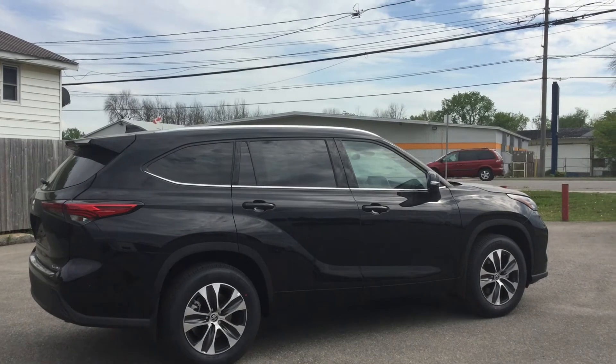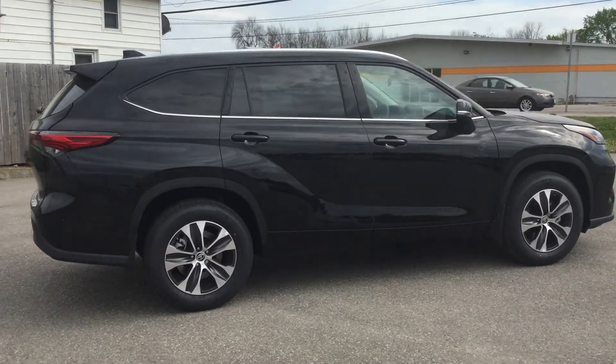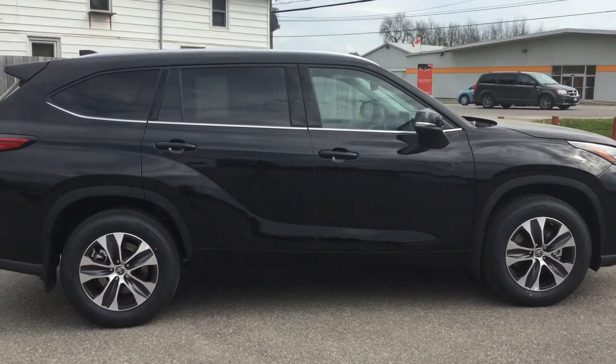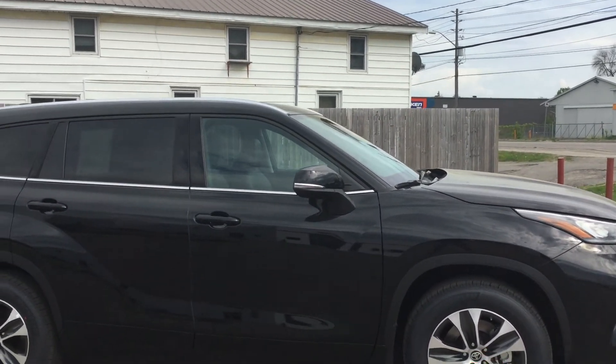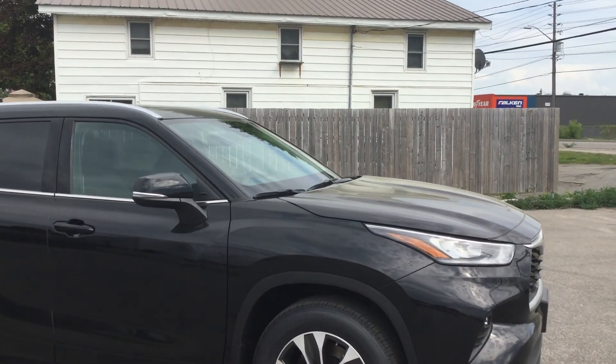So again, that was the 2021 Toyota Highlander XLE all-wheel drive in the midnight black metallic color. Tons of space and features in this one — you've got to come down and see it for yourself. Give us a call at 613-342-9111 and we'll be happy to get you safely set up for a test drive.